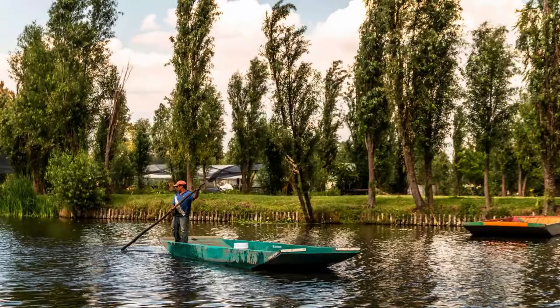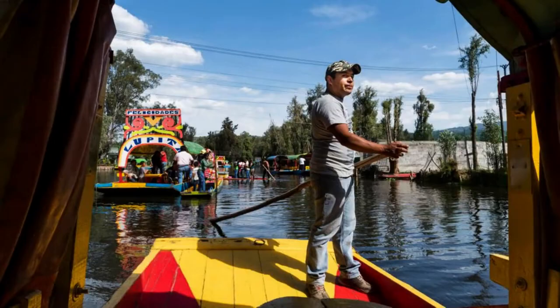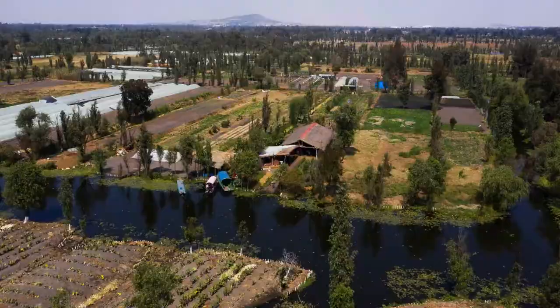"Chinampas are like giant sponges — you don't need to water them, yet they can be productive all year long," said Lucio Yusobayaga, founder of Arca Tierra, a grassroots organization that works closely with the farmers of Xochimilco to implement regenerative agricultural practices. His team, along with a network of local farmers, has restored more than five hectares of Xochimilco's chinampas over the last 12 years, committed to producing quality and flavorful food by implementing traditional Aztec technologies such as companion planting, where mutually beneficial plants are grown close together.